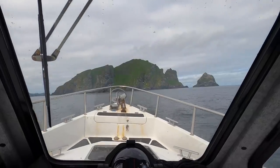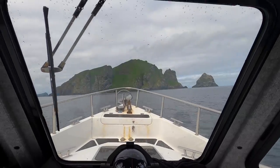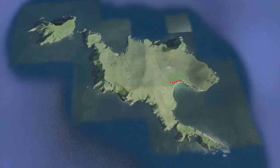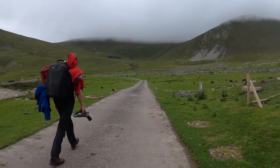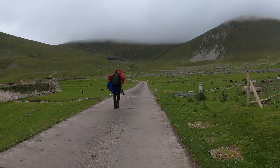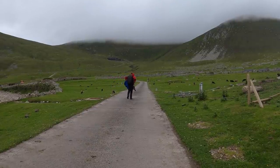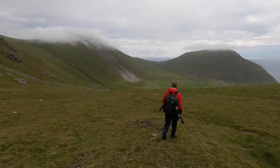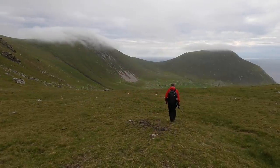After four hours at sea, I've made it to St Kilda, but this is where the real adventure starts. The location I need to be at is right on the opposite corner of the island, and the only way to get there is on foot. It's a two-mile, very hard trek, carrying a heavy pack and camera gear, food and water. The first half a mile is done on the military road, but I soon need to leave this and start heading towards the most remote corner of the UK's most remote island.